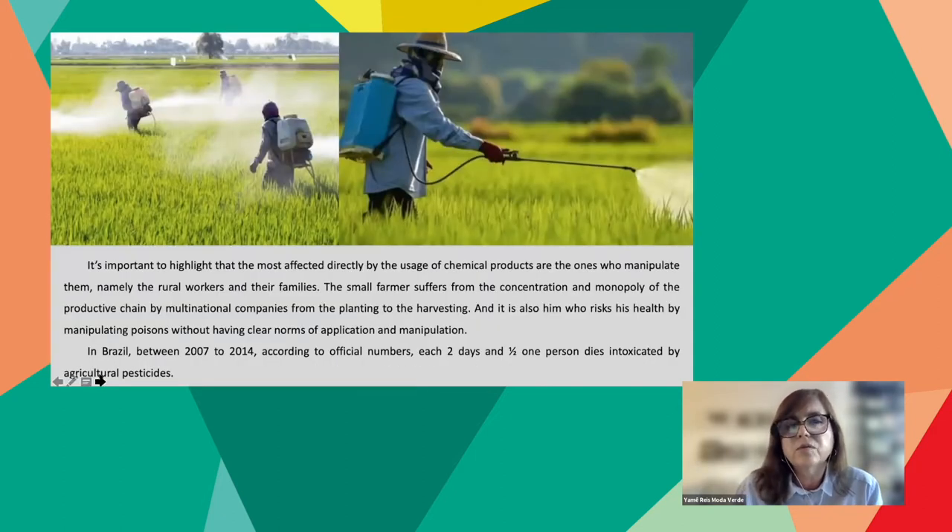The most directly affected by the usage of chemical products are those who manipulate them — rural workers and their families. Small farmers suffer from the concentration and monopoly of the productive chain by multinational companies, from planting to harvesting, and it is also they who risk their health by manipulating poisons without clear norms of application. In Brazil, between 2007 and 2014, according to official numbers, every two and a half days one person died intoxicated by agricultural pesticides.